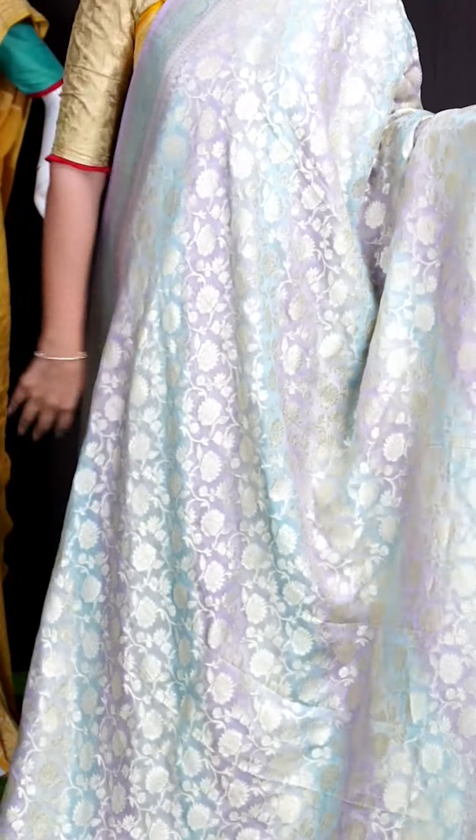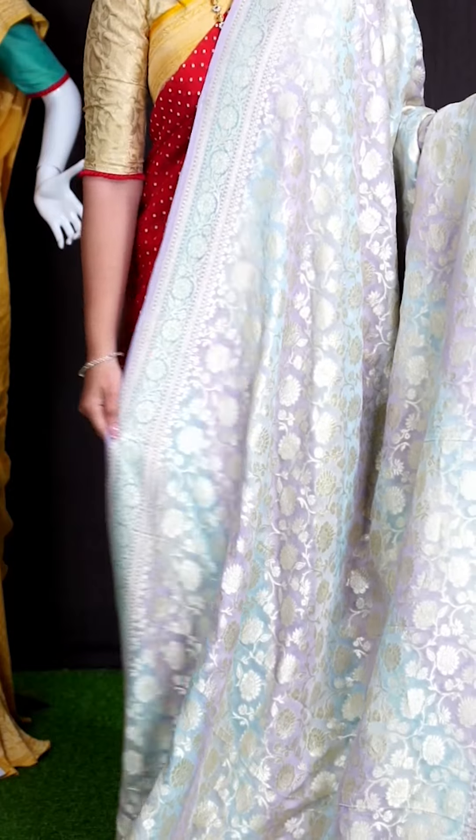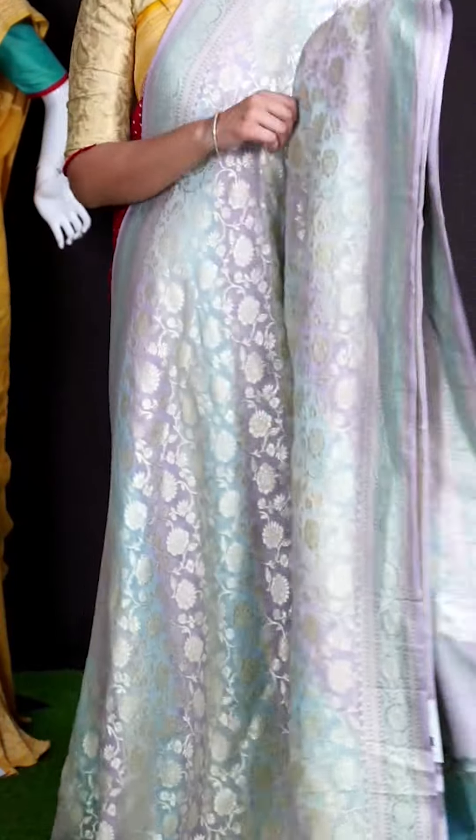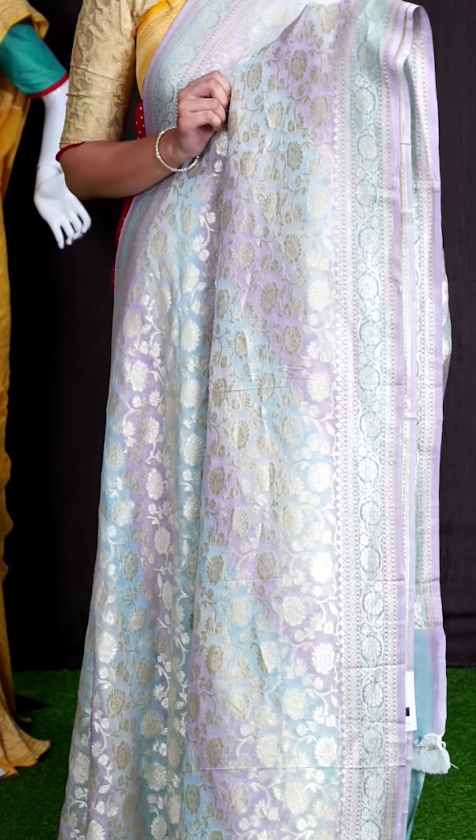Here we go with another pretty saree of gray with multi colors. On body, we got all over neem zeri jaal with floral design. Coming to border, we can see self neem zeri florals designer border.